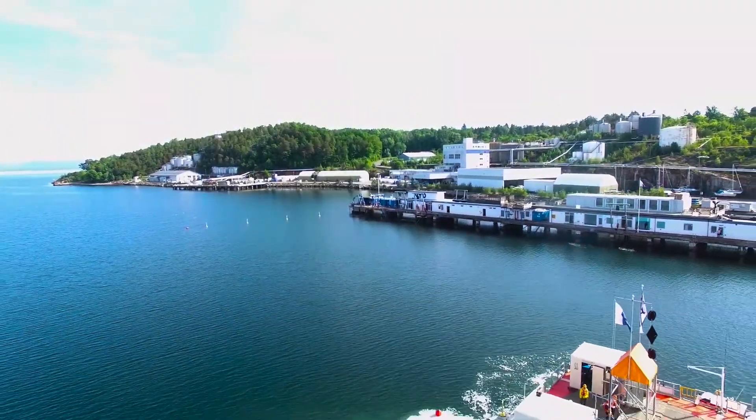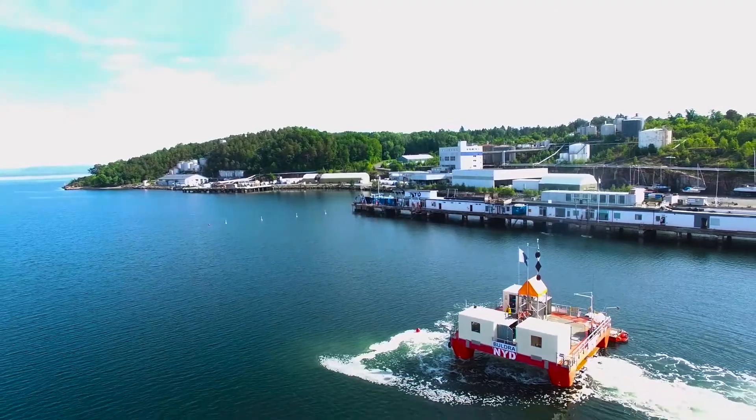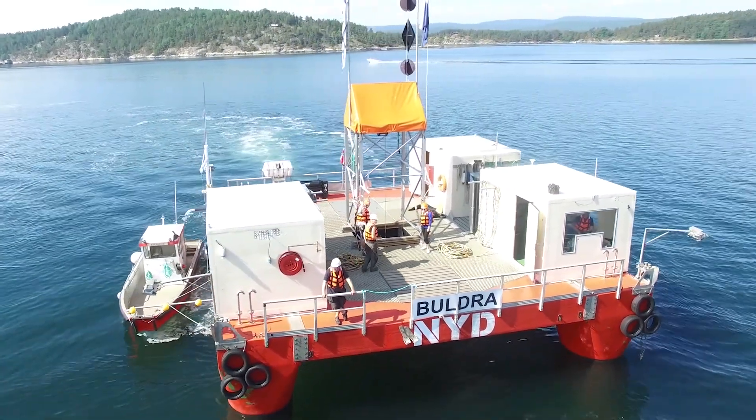Welcome to NYD! We are proud to present Buldra, the Dynamic Positioning Diving Vessel.